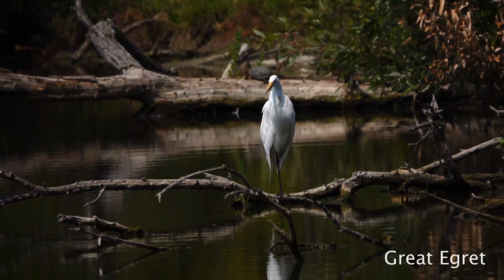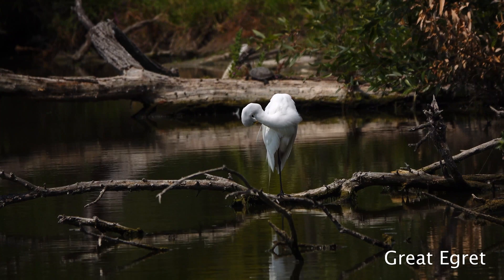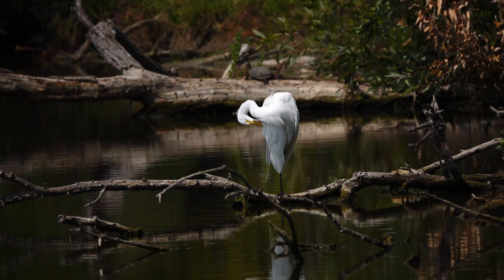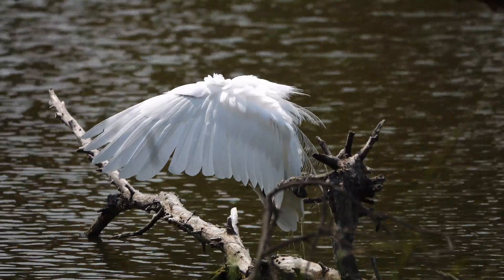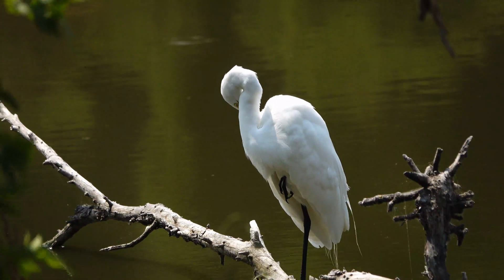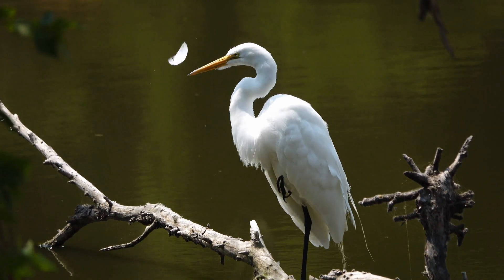After all the excitement of watching birds hunt and catch prey with their beaks, this great egret decides to use his beak for a more docile purpose — cleaning and straightening his feathers. He can be a little bit camera shy, but then he finishes up primping right in front of us, with a feather floating away to signal the end of a wonderful day.